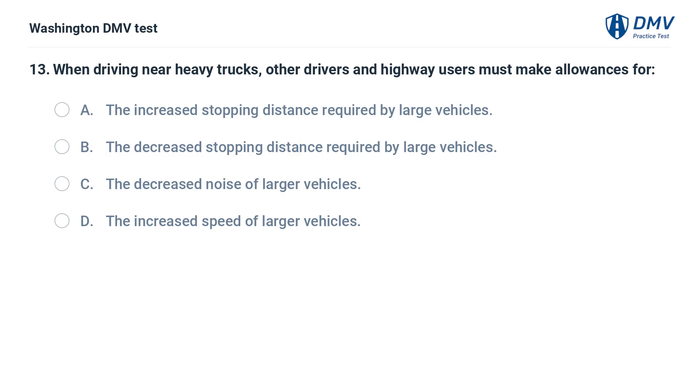When driving near heavy trucks, other drivers and highway users must make allowances for: A. The increased stopping distance required by large vehicles.